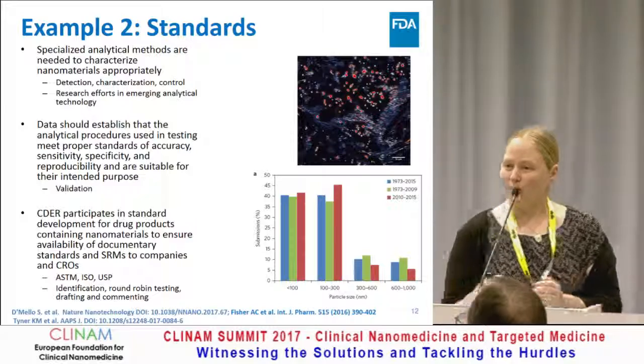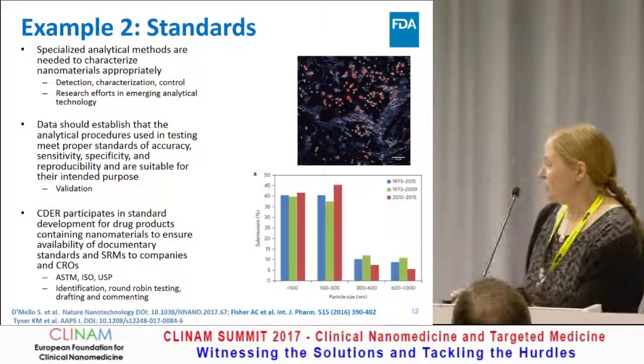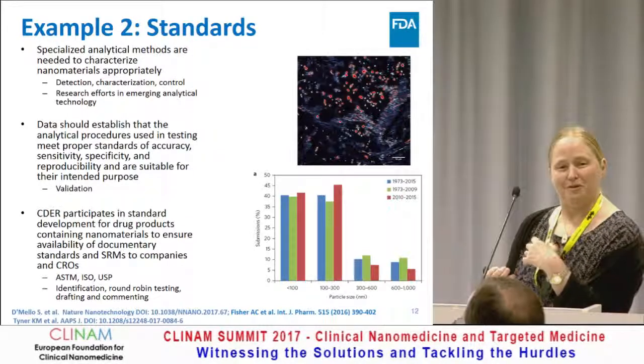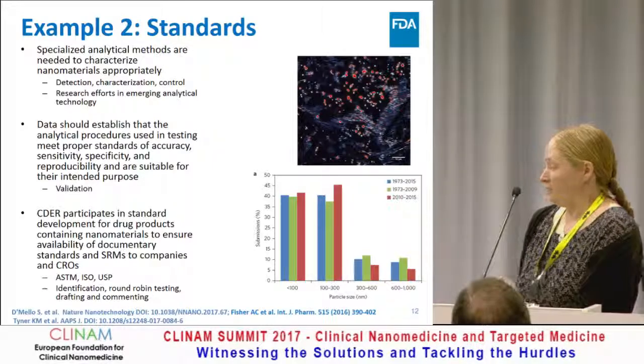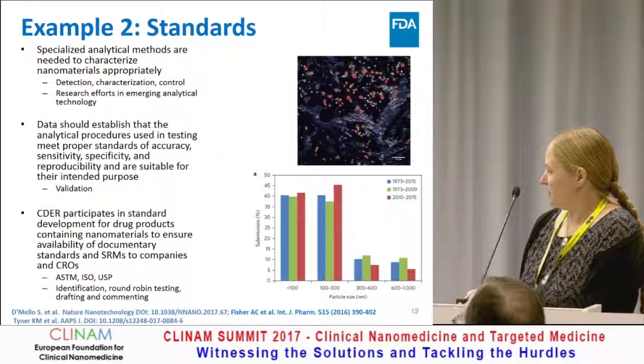This is one of those gateway ways to get labs into regulatory science, because you can have things such as round-robin testing, which is very amenable to having a grad student come in and participate. It gets them involved in the standards process, which will again benefit the regulatory science.